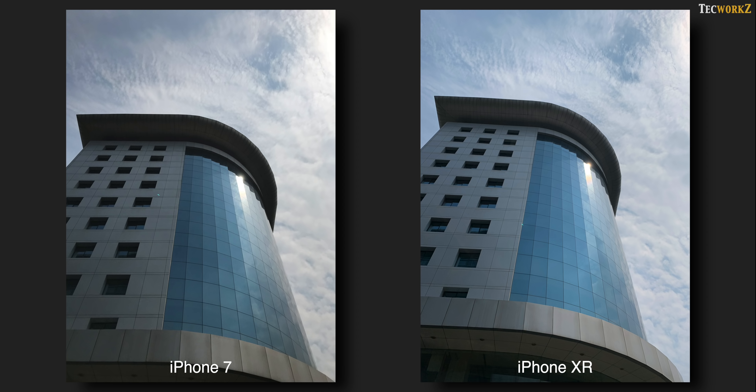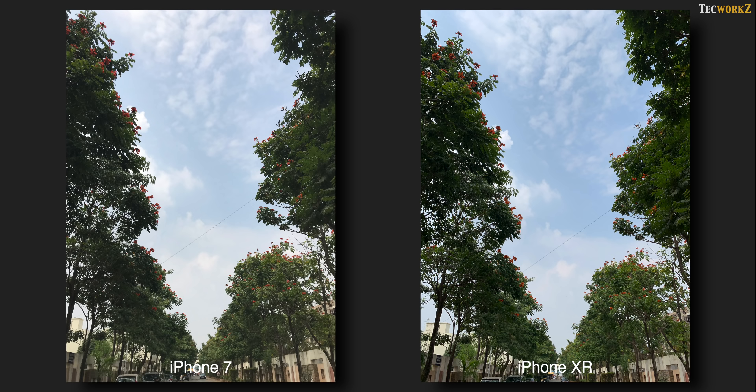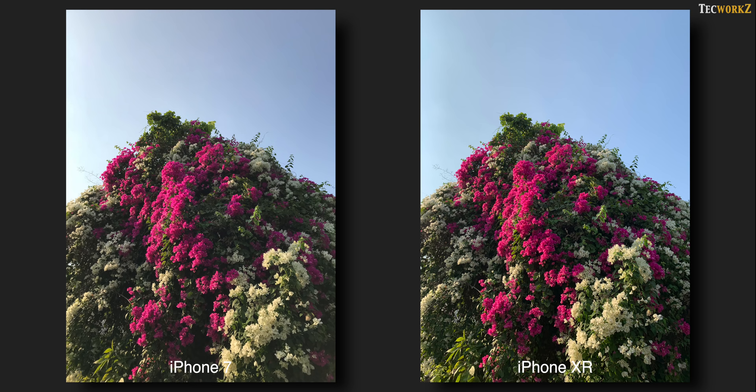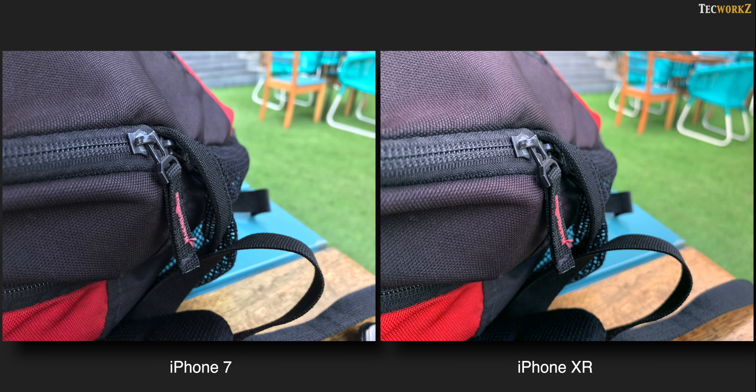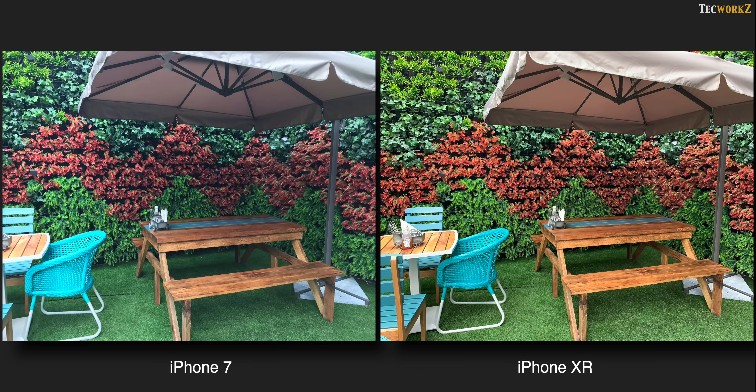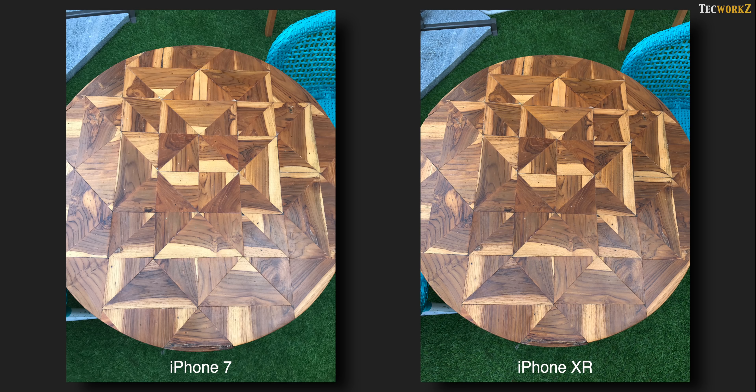iPhone XR has a slightly wider lens of the two, so you can get a bit more of the same scene in your shot. The sensor on the XR is also much larger than the one on the iPhone 7, so it can capture more information and its images show a bit more detail. Starting with the iPhone 8 and 8 Plus, Apple changed the way they process colours. So while the colours from iPhone XR seem more saturated and vibrant, it is the iPhone 7 which actually shows more accurate and true-to-life colours. That being said, I prefer the punchy looking colours from the iPhone XR.